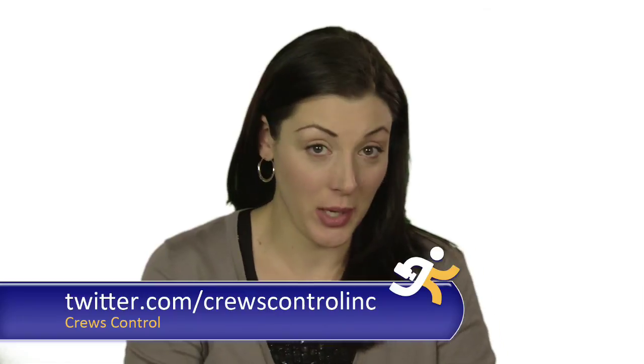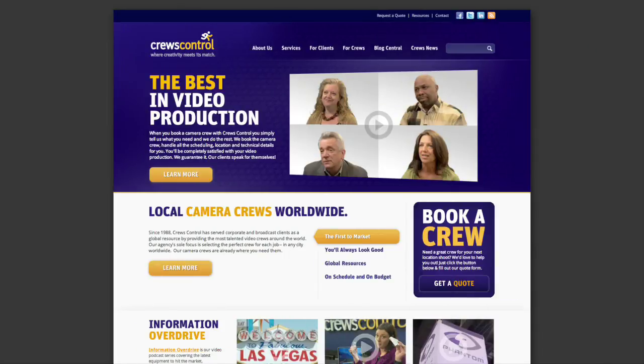Hey there Information Overdrivers, share the love and tweet or retweet this video. Until next time. And where do you download Information Overdrive? Go to Cruise Control's website and click podcast.